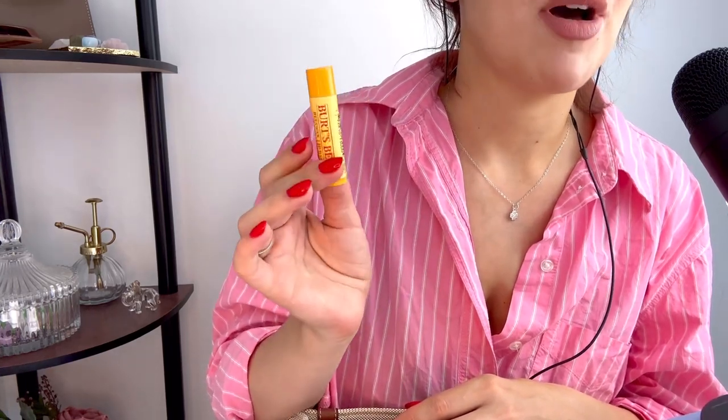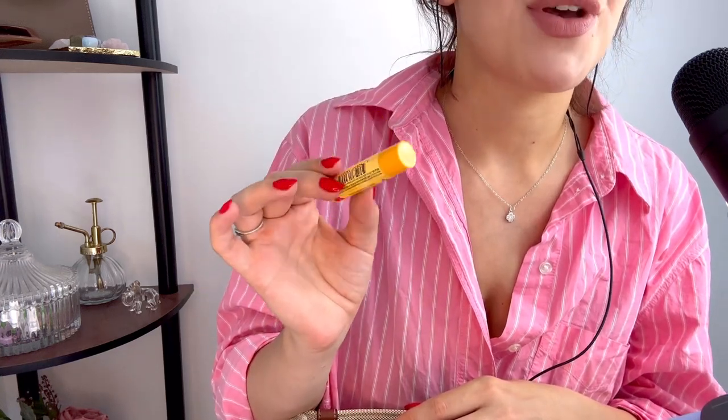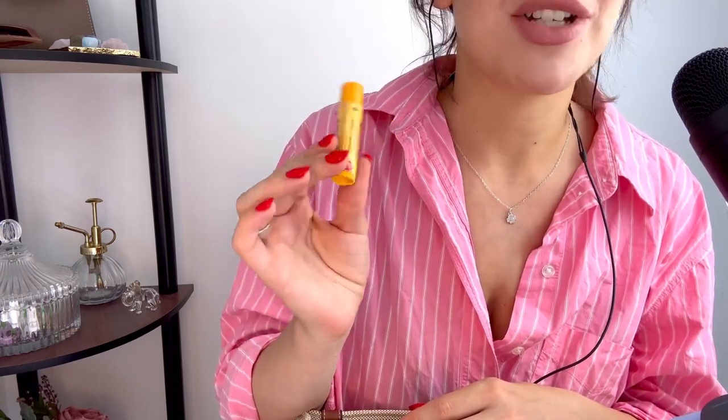Next up, I have a lip balm. This is the Burt's Bees Beeswax Lip Balm with vitamin E and peppermint. I love this lip balm so, so much. Obviously it's a natural lip balm, but with the peppermint it gives you a tingly sensation on your lips which I actually really love. I feel like it has a little bit of a plumping effect. I've just taken the lid off and got a waft of the peppermint — I just adore that smell.